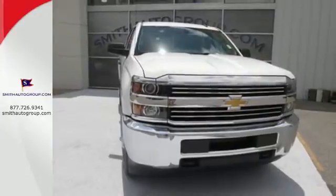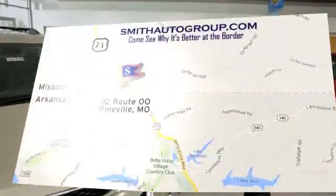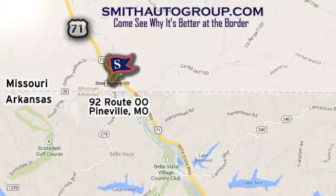It's time for a test drive. Come see why it's better at the border. We are conveniently located at 92 Route 00 in Pineville, Missouri, online at smithautogroup.com.